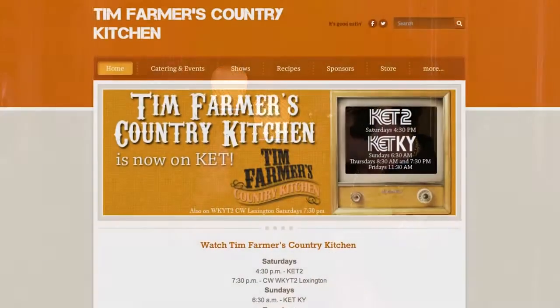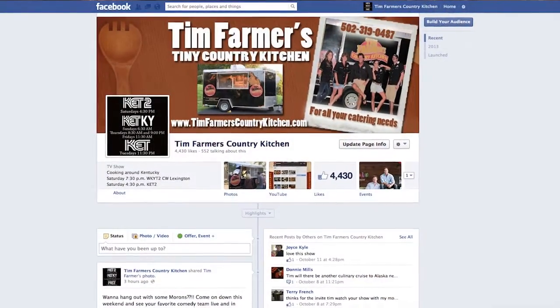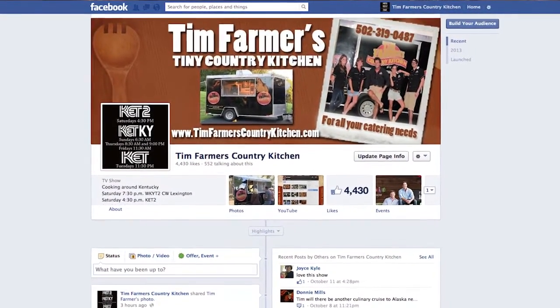I was looking on the internet and I saw all this stuff — timfarmerscountrykitchen.com. He's got all kinds of good recipes. He also has a Facebook page: Tim Farmer's Country Kitchen Facebook page. It's on this new internet, which I'm kind of digging. So remember — it's all about good times, good friends, good eats. I'll see you next week.